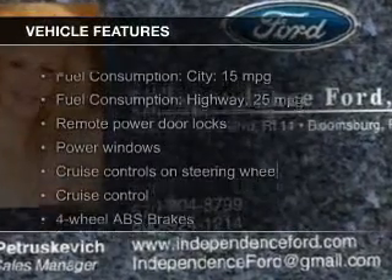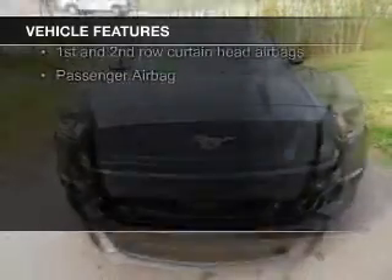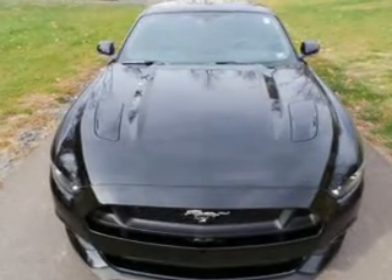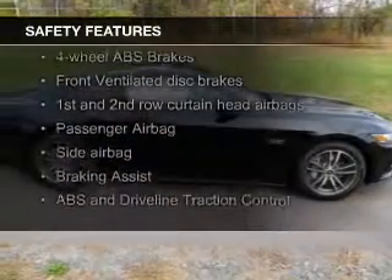The features include electric trunk, Bluetooth connectivity, digital audio input, and auxiliary input, steering wheel controls, aluminum rims, auto-dimming mirrors, a tilt and telescopic steering wheel, a spoiler, and power seats.